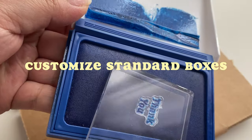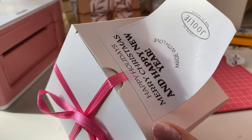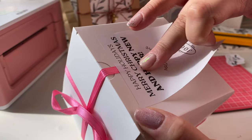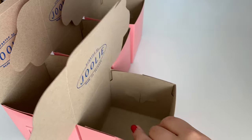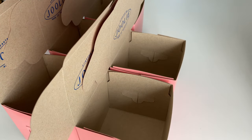Another small business packaging tip is to start off by using standard box sizes and adding customization with thermal stickers, stamps, ribbons, bows — whatever you want. You should definitely shop around for the best deals in your area.